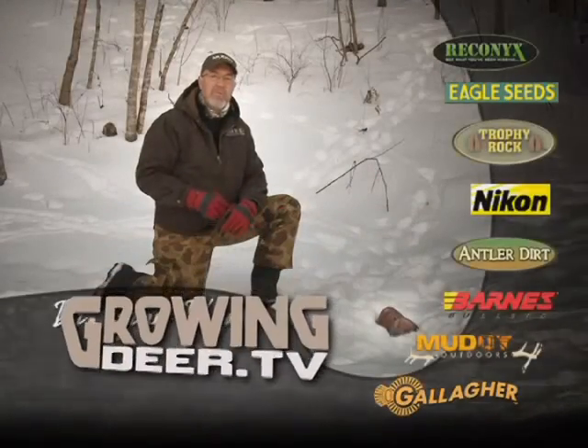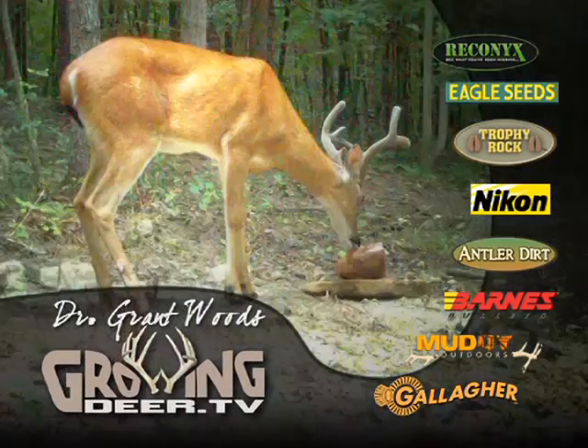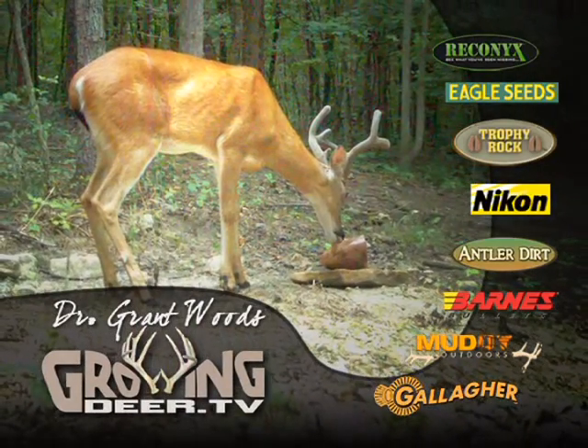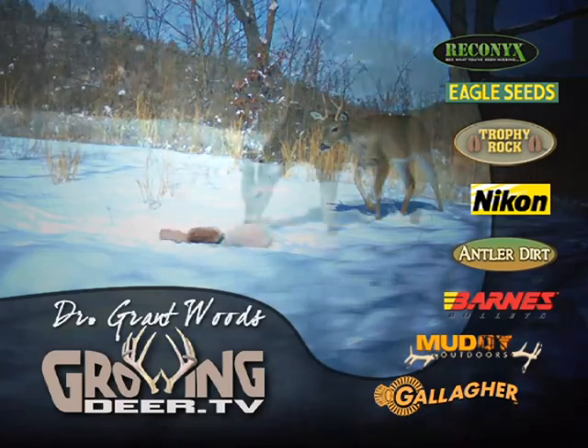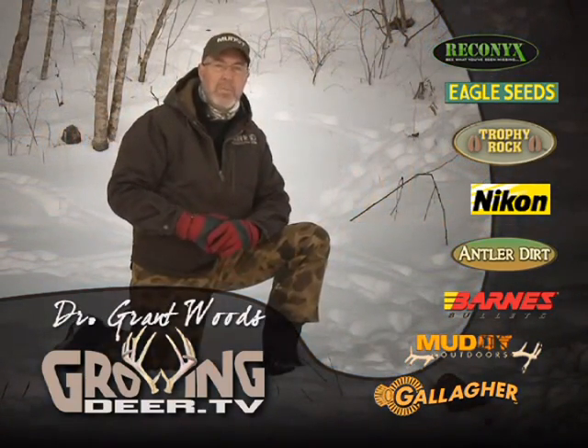If providing minerals is part of your deer management program, make sure they're available year-round. Deer store minerals throughout the year and express that potential in the form of bigger antlers and healthier fawns. Minerals are part of my year-round deer management program.